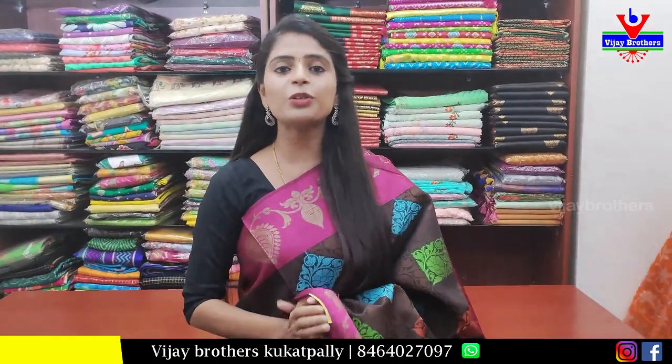Hello all. Namaste. Welcome to Vijay Brothers. This is Monica. Today we are going to show discounted sarees.